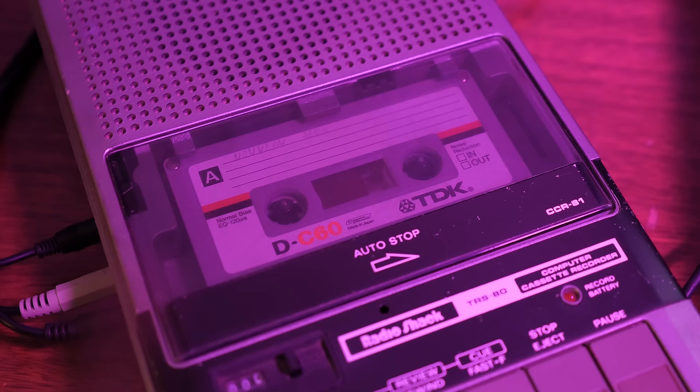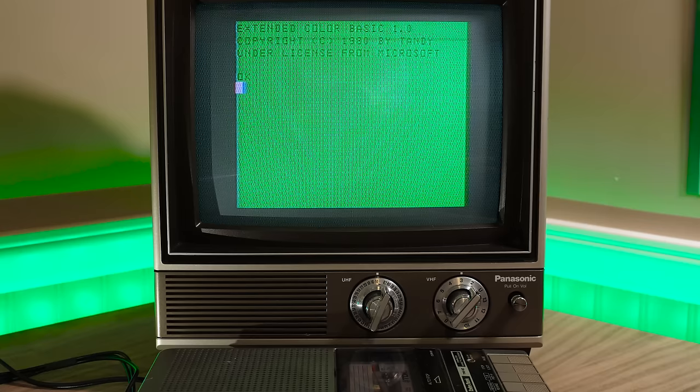Then it begins searching the tape for programs. Hopefully you've got it set to the right volume, since as with other personal computers of the time, it's pretty sensitive to volume levels. And if you're passing the audio through any kind of speakers, best turn that down, because the resulting sound is very computery.